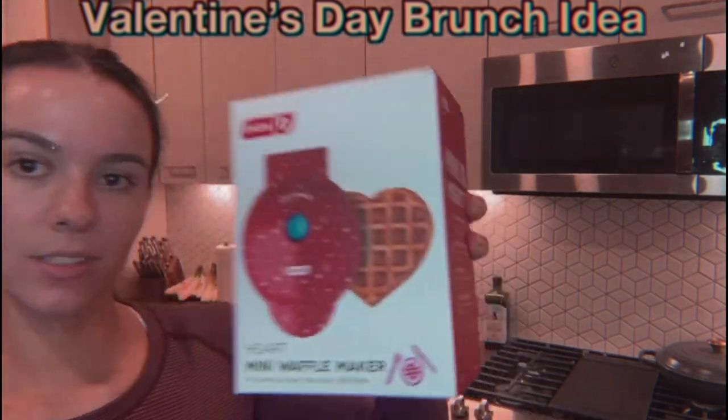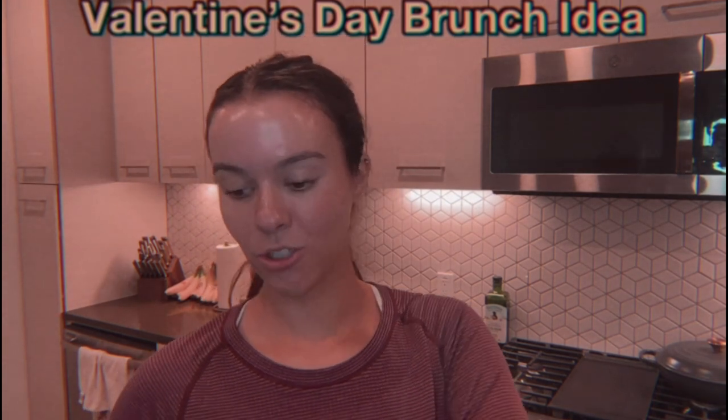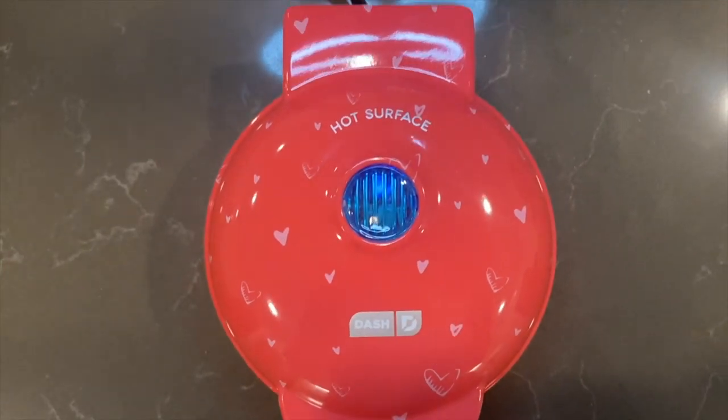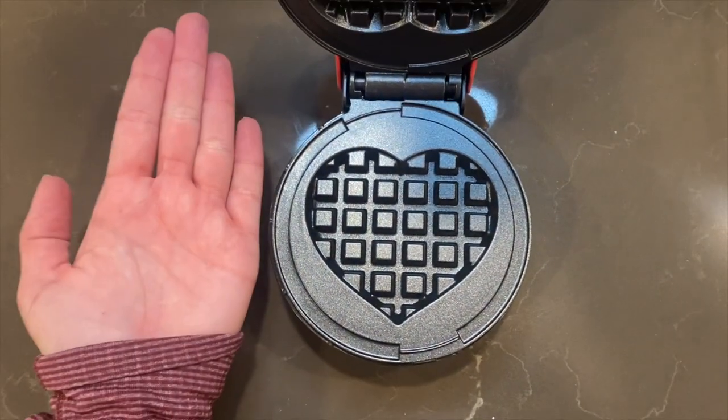They're from the Valentine's Day aisle so we had to give them a little try. Then we have this cute little heart waffle maker — it's mini, like so tiny. I'm going to show you guys a cute Galentine's Day brunch idea, Valentine's Day brunch idea, Valentine's Day breakfast. You know, if you want to surprise your significant other with a nice breakfast, you should try this one. Look at how cute this is — it is so tiny, like this is my hand!